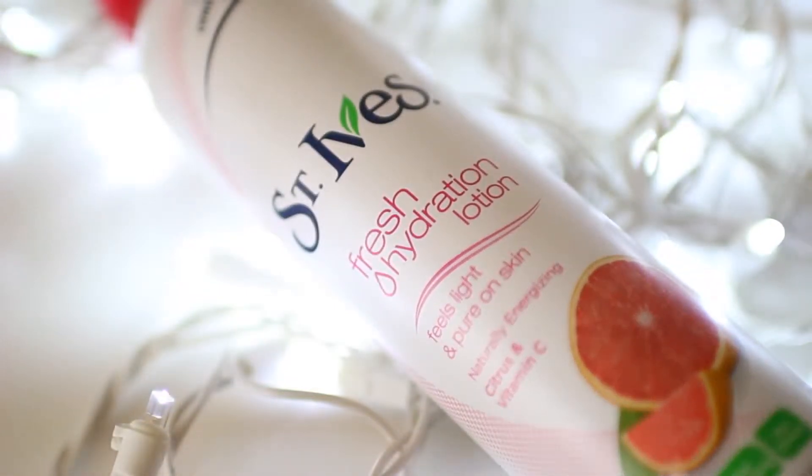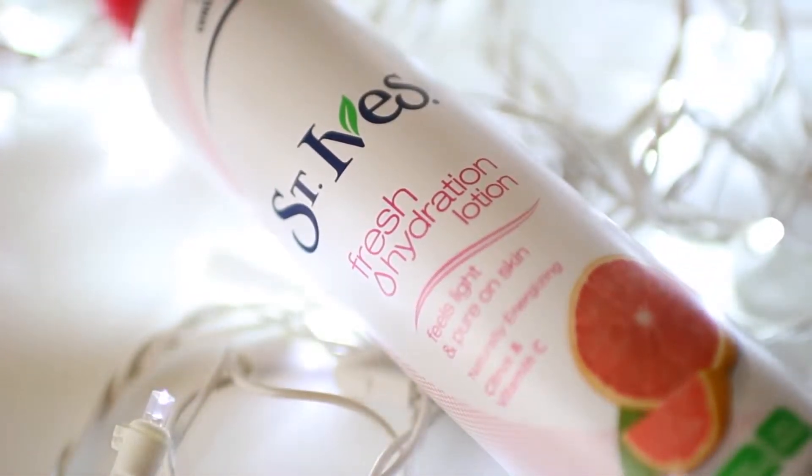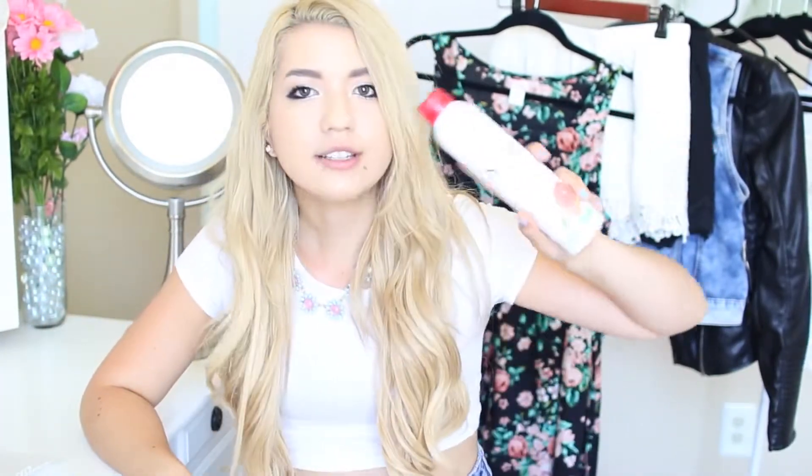I don't know about you guys, but I am super lazy when it comes to putting on lotion after the shower. I just feel like it's really annoying and I don't like doing it. Even sunscreen — like spray-on sunscreen is the best. So I found this one in the store. This is the St. Ives Fresh Hydration Lotion. It's basically the same thing as spray-on sunscreen but it's spray-on lotion. This one is the Citrus Vitamin C, and I'm sure they have other scents as well, but it's just really light and really easy to use, and I love it.